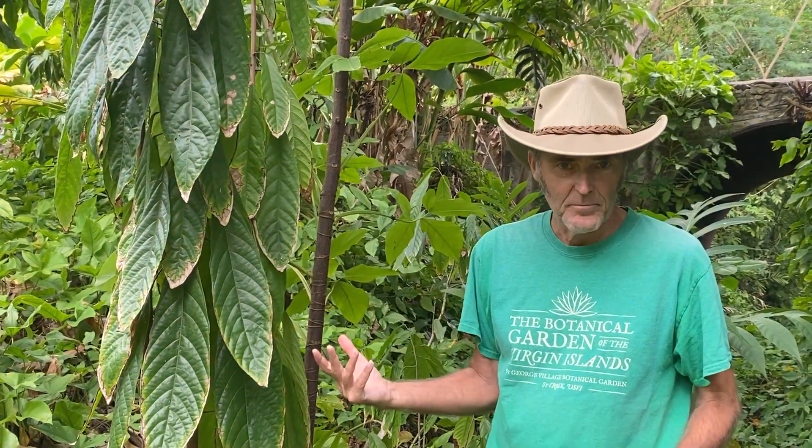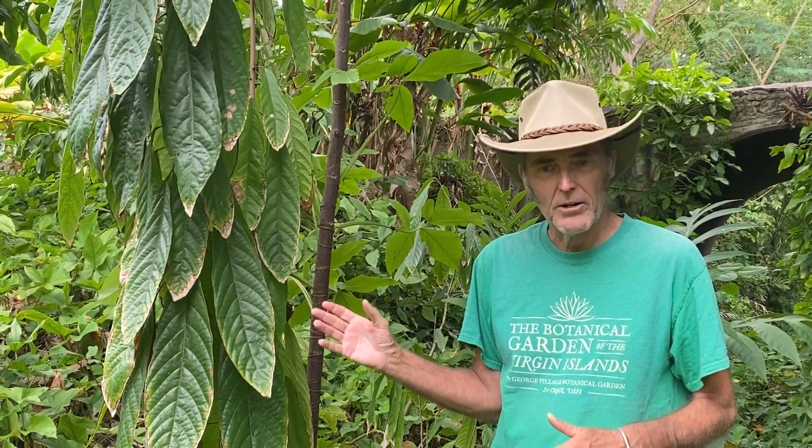The botanical name of this tree is Theobroma cacao. Theobroma comes from the Greek and means 'food of the gods,' because the native peoples of Central America held this tree to be sacred, particularly the use of chocolate as a ceremonial sort of thing.